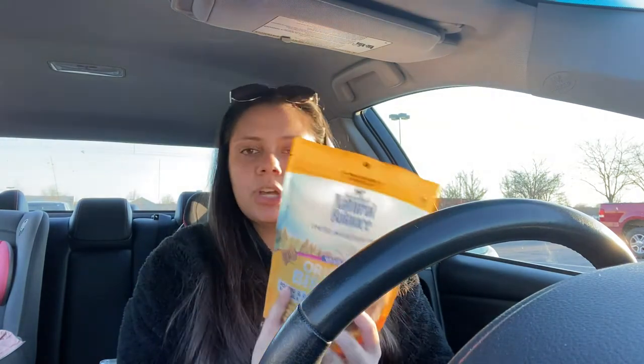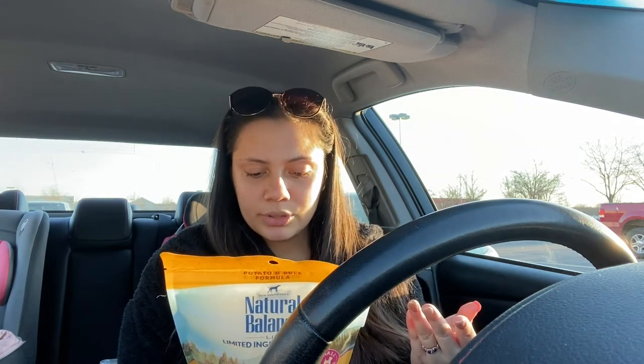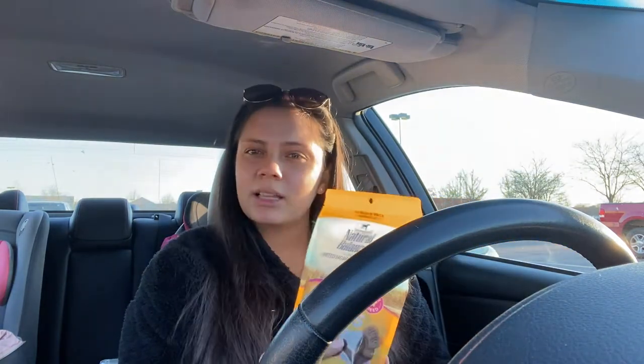The next thing I got was the Nature's Balance Limited Ingredients Potato and Duck Formula. Like I said, I like limited ingredient foods. This has potatoes and duck, molasses, canola oil, rosemary extract and citric acid as preservatives, and mixed tocopherols, which is also a preservative. There are going to be preservatives in everything, especially dog treats, but it's literally like two main ingredients.